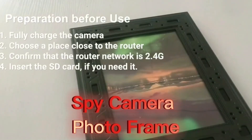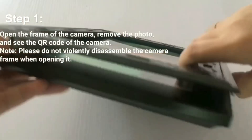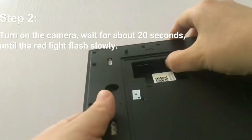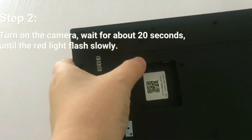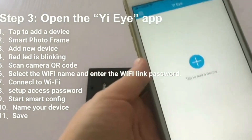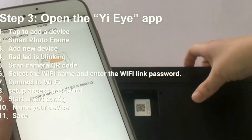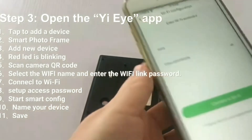The Deekville Hidden Spy Camera Photo Frame is a discreet device that looks like a photo frame but has a built-in hidden camera for secret video recording. It is ideal for home security, office surveillance, or use as a nanny camera or pet monitor. Compatible with an iOS/Android app, it can be accessed remotely. The camera transmits 1080p video with crystal clear audio, features a motion detection sensor, and has a night vision mode for low-light conditions. Footage is saved to an internal SD card.